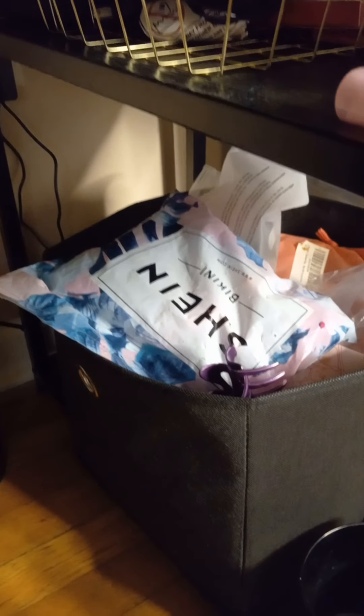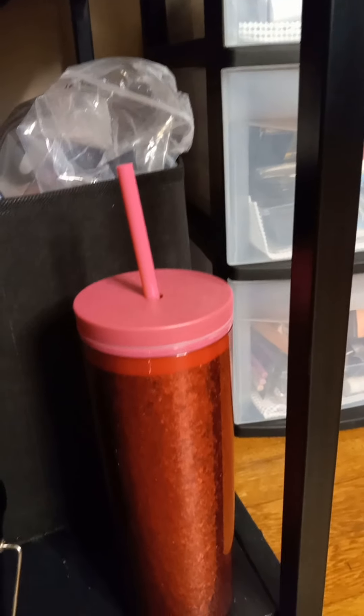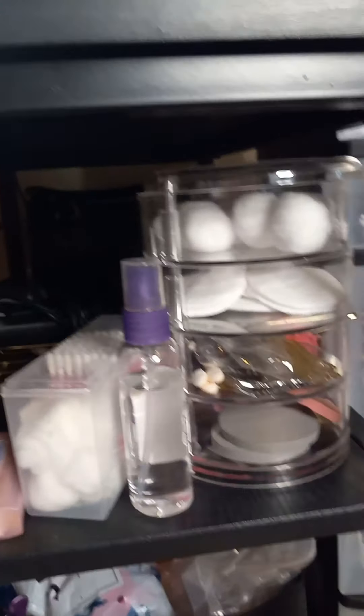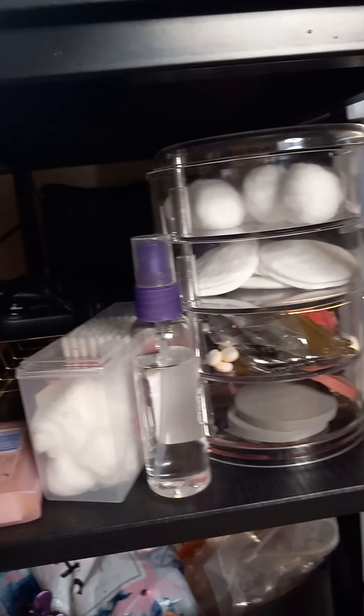I have a little garbage can, and down here I have a bin that houses additional hair products. This black bucket is where I store my dirty brushes once I use them. I have a water bottle, and then I just have a tower that houses my cotton rounds and alcohol pads.